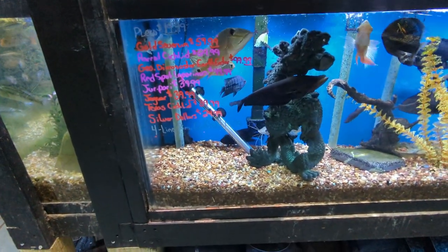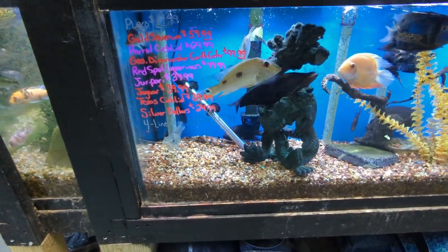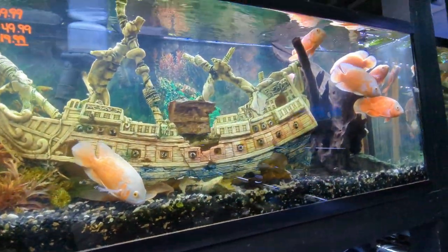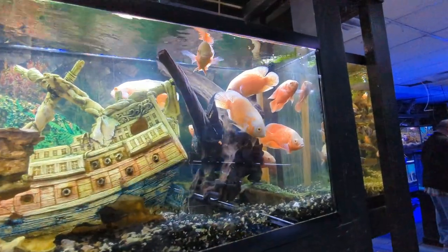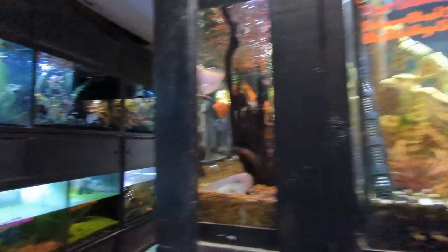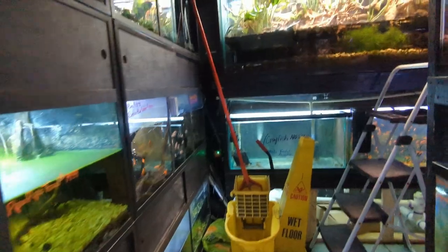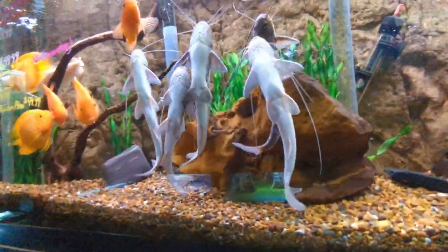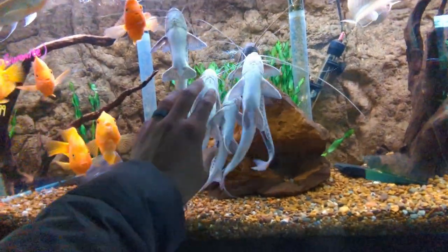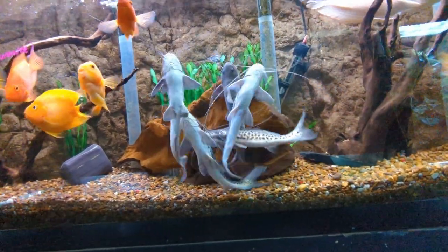They've got some geos, some severums, and a couple of small catfish. Overall they had a pretty good selection. These Oscars are all at least eight inches — not close to full size but definitely pretty big. You're not getting your normal small juvies or fry. There are some parrots and a couple of arowanas up there as well, once again all a good size.